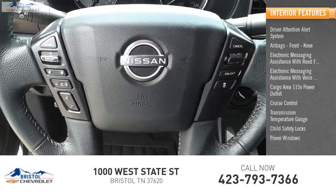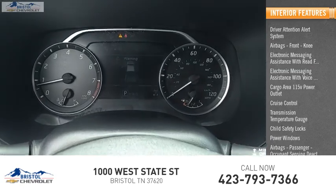Child safety locks, power windows, airbags — passenger occupant sensing deactivation.